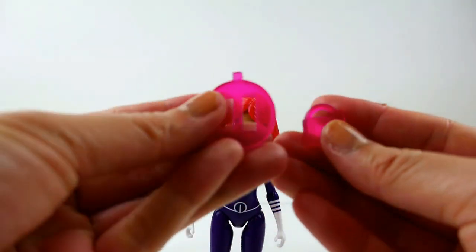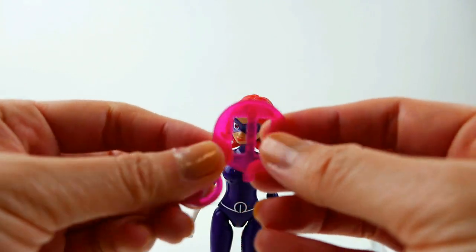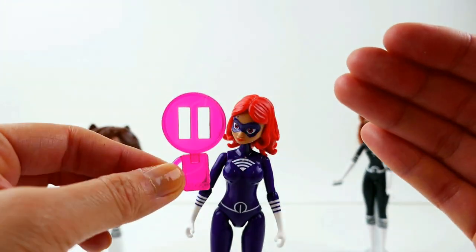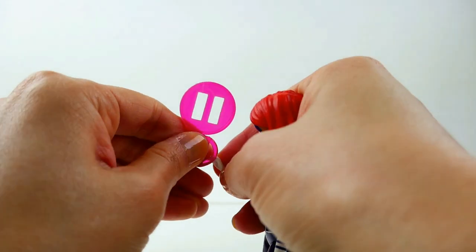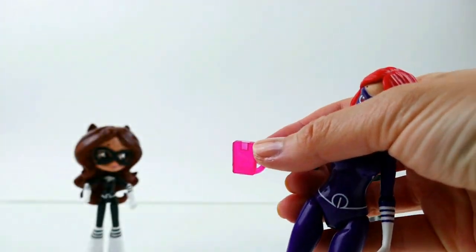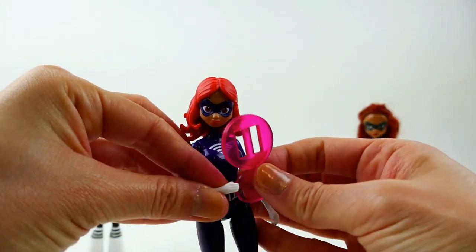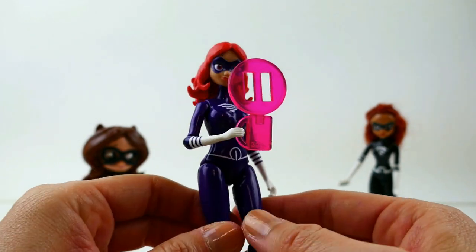She comes with two accessories — one is a cell phone and the other is a pause button. When she uses her power she can pause people — she can hold on to it and pause things. It's a very cool power. If you haven't seen that episode you probably have no idea what she's doing!